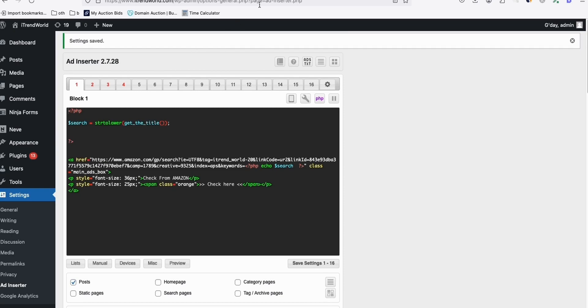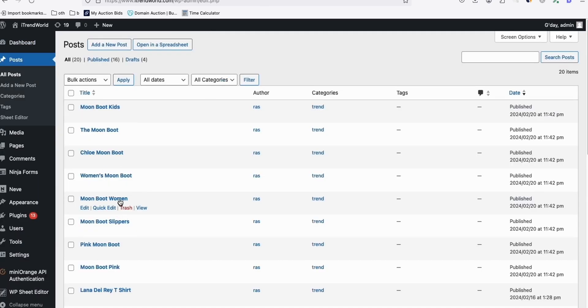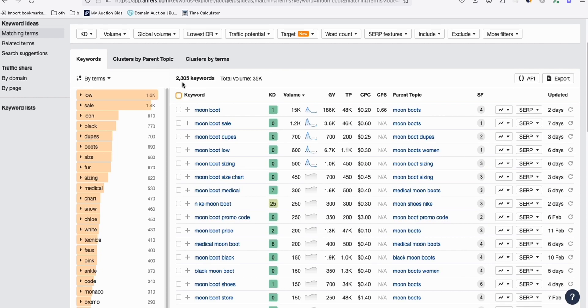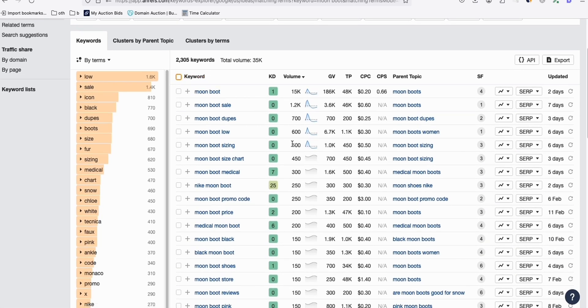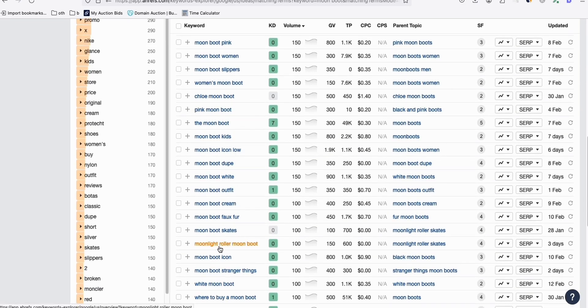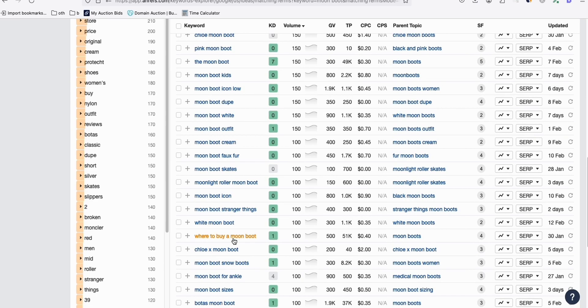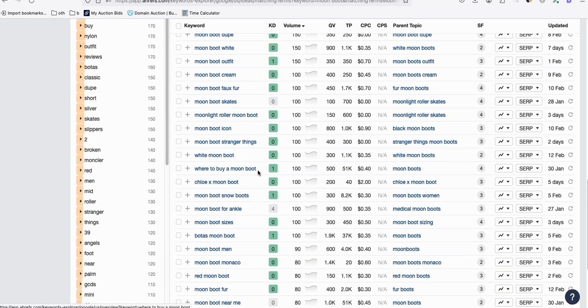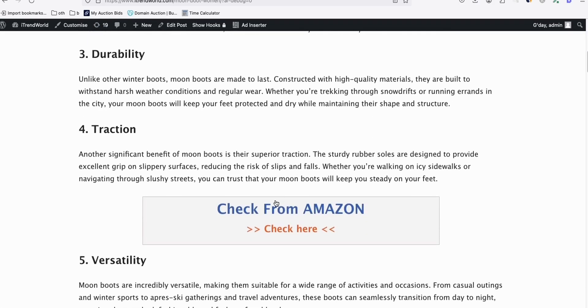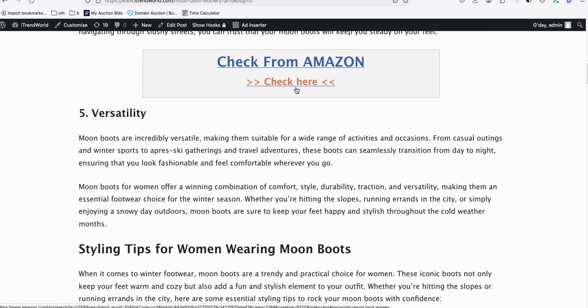When you refresh the page and go to Posts, look at those articles we just generated - they got completed almost instantly using the article AI generator. Imagine you want to generate almost 2,000 keywords. Look at that - 'moon boot where to buy' from Amazon. Look at this keyword - 'where to buy Moon Boot' - at a really high chance of getting sales from this keyword alone. And in our article, if we refresh this, look at this - the 'Check from Amazon' link comes in every third paragraph now. A higher chance of getting clicks from your visitor.